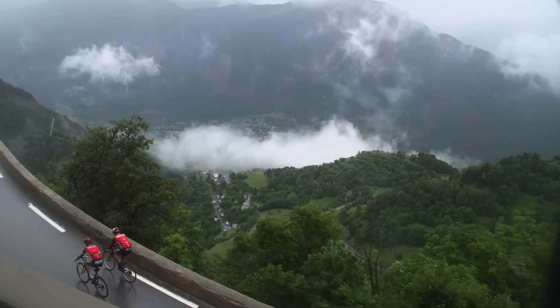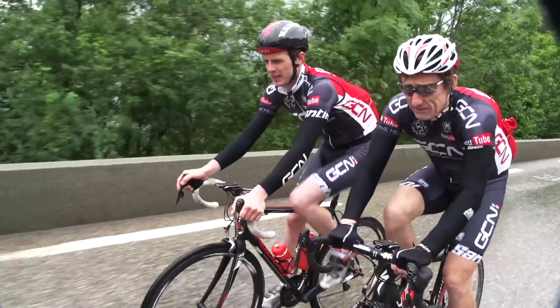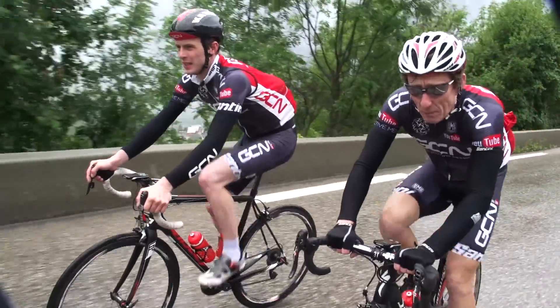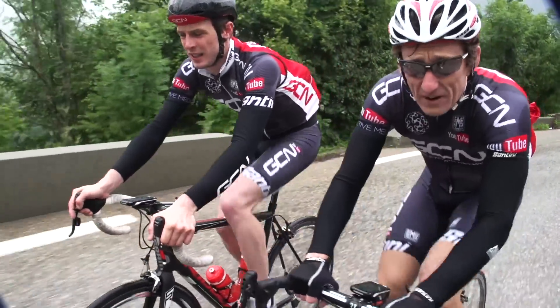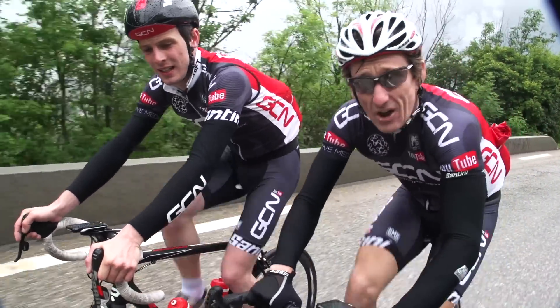Alpe d'Huez was first used in the Tour de France way back in 1952 when, six kilometres from the top, Fausto Coppi attacked, leaving behind his breakaway compatriot Jean Robic for a very famous victory that was actually televised for the very first time.